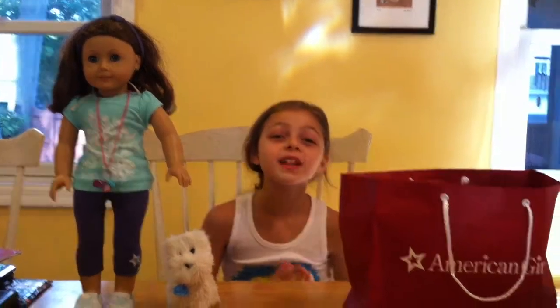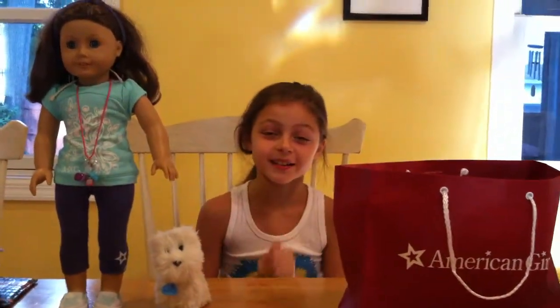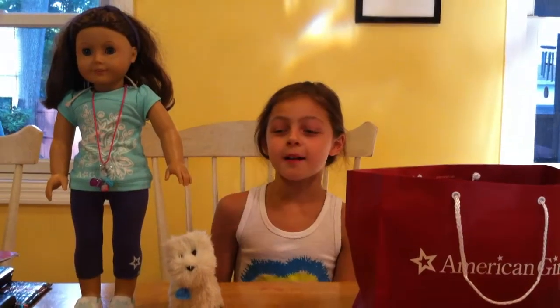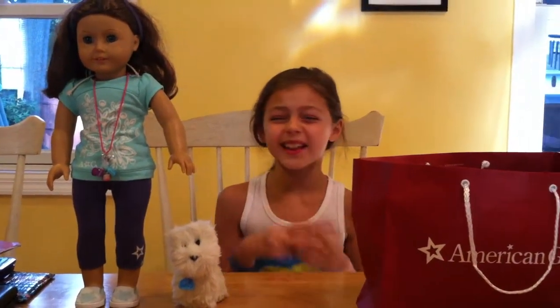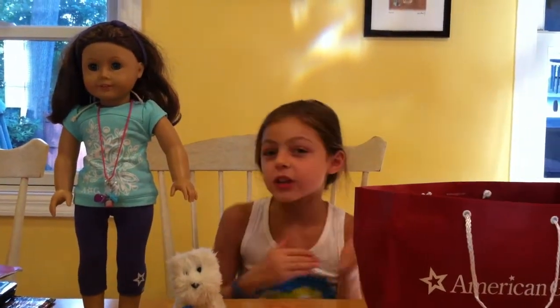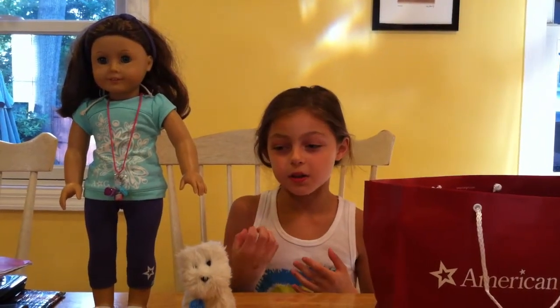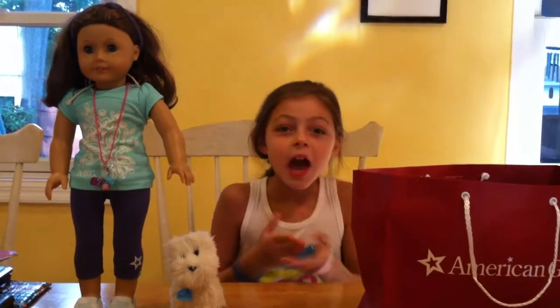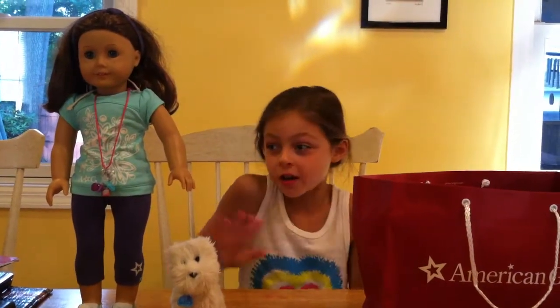Hello everybody! In case you didn't know, I love American Girl. And also, if you saw my doll hunting video — I'm not sure if that's going to be uploaded or not — if you did, I just went to New York City and did some cool things. That was basically at the American Girl store. We went to all the stores and picked out some stuff. That's basically what I'm showing you here.